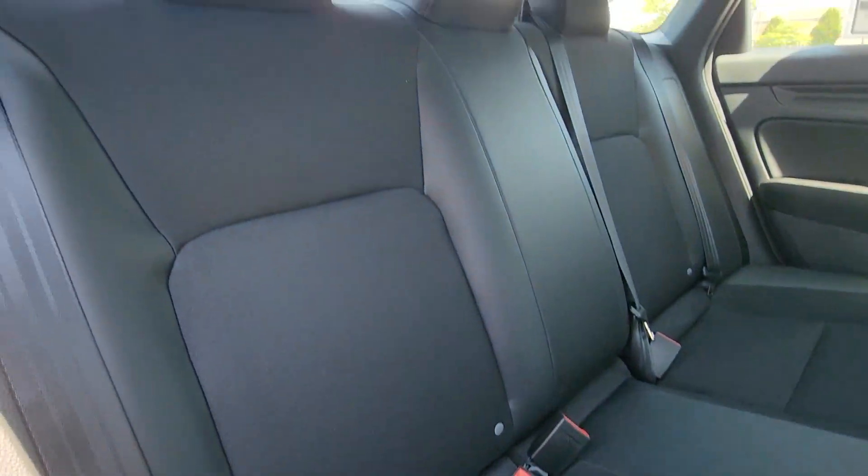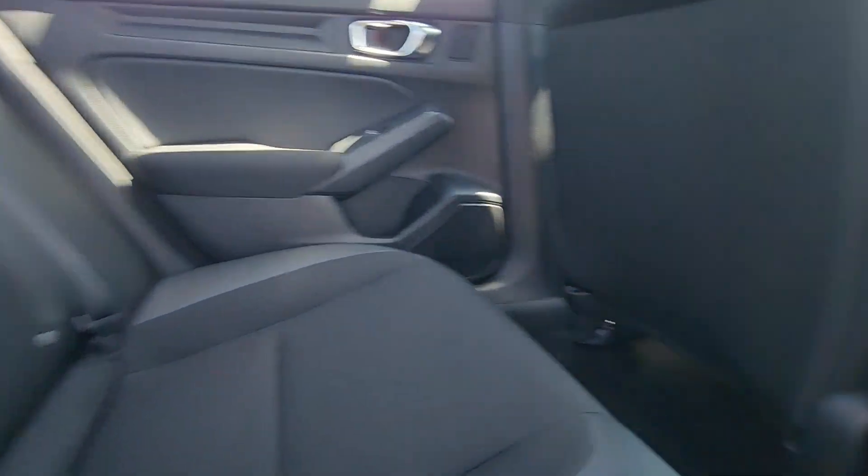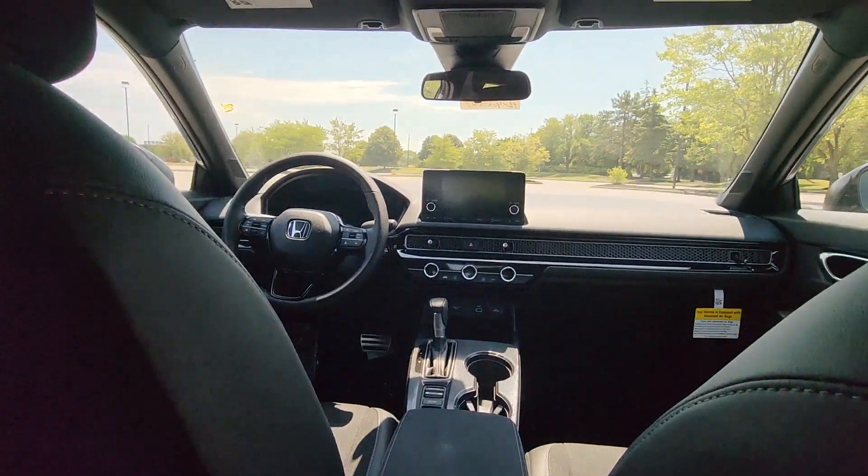Engine Immobilizer, Automatic Headlights, Auxiliary Input, Aluminum Wheels, and Leather Wrapped Steering Wheel.